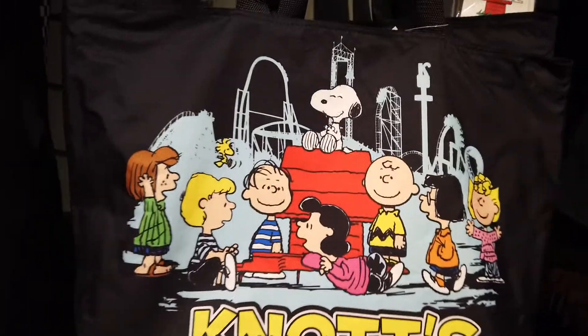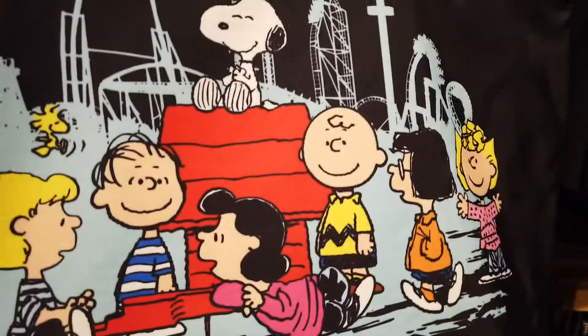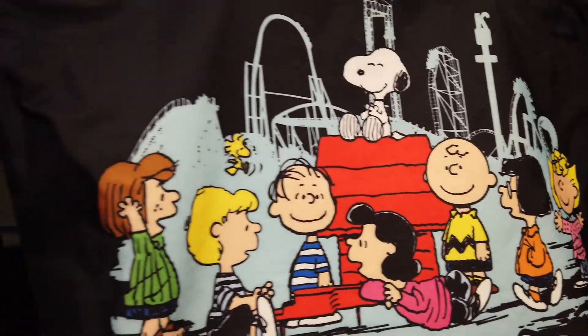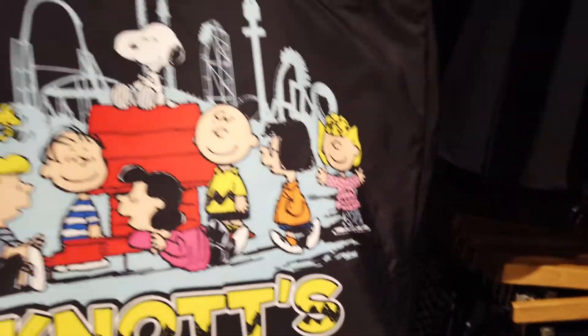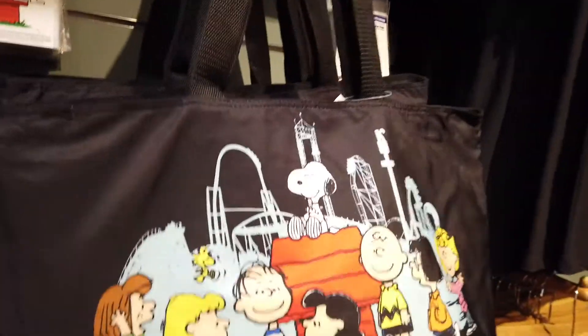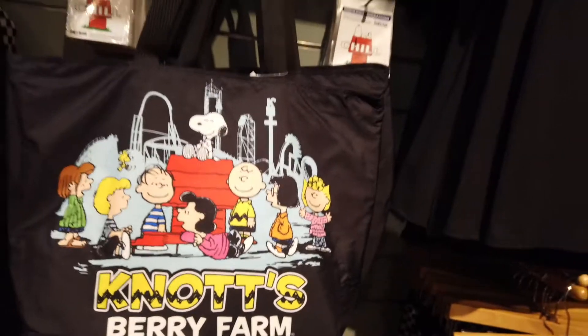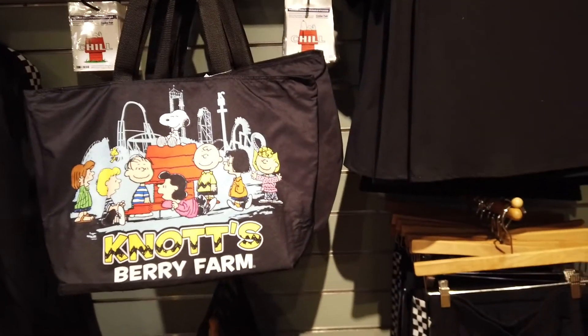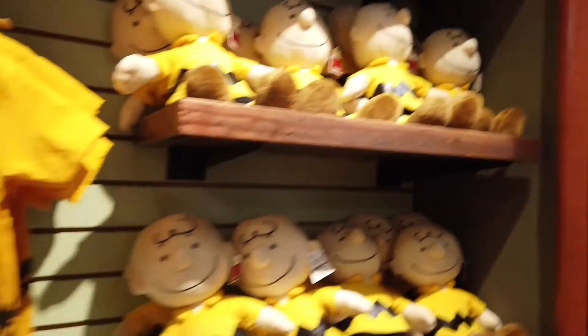They have this bag right here with the whole Peanuts gang — Snoopy, Charlie Brown, Lucy, everyone — and it says Knott's Berry Farm. That is so cool. So if you're coming to Knott's and you want a big bag to carry your snacks or extra clothes, you can do that.